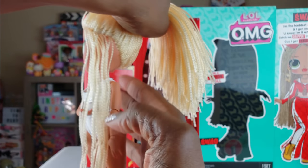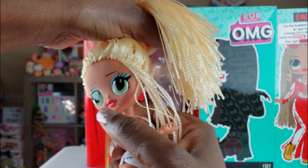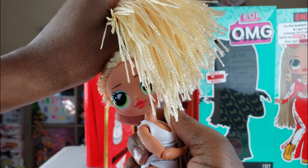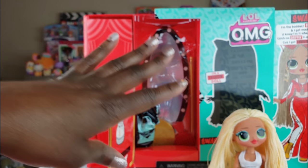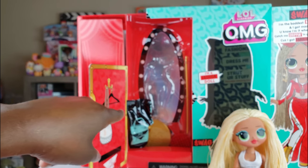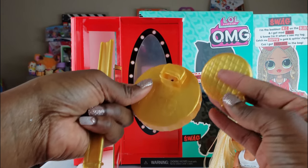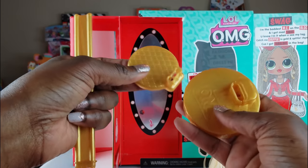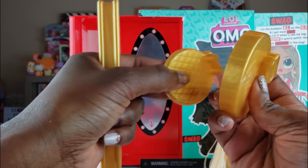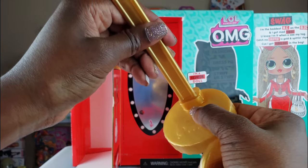She has so much hair — I'm going to have so much fun styling it and doing different things. I think it's going to be gorgeous. We have her sitting down just relaxing, and there's some more stuff inside the dressing room, so let's go ahead and get that out.